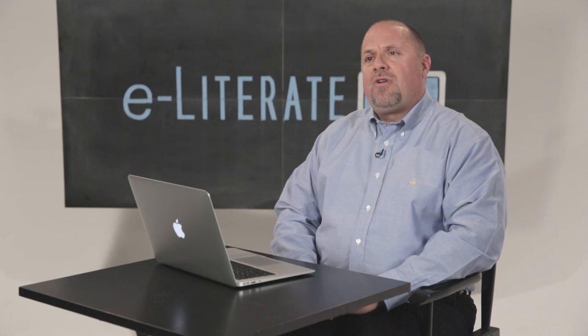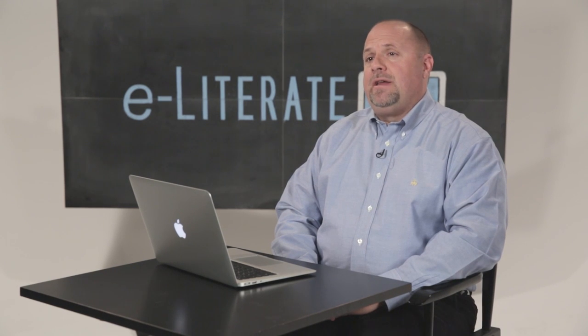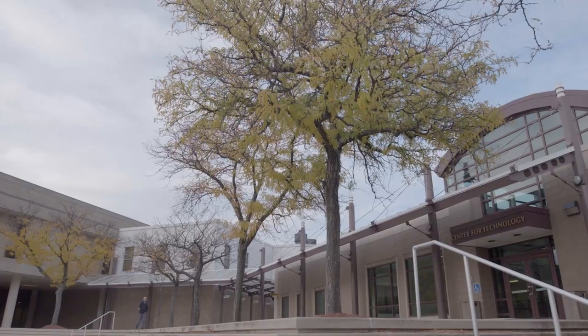Hi, I'm Phil Hill, and welcome to eLiterate TV's series on personalized learning. In this series, we're going to explore that term, which is heavily marketed but poorly understood, and try to look at how it's actually implemented at a variety of colleges and universities. What problems are they trying to solve? How is it actually implemented in practice? And how well is it going? Today we're going to be looking at Essex County College, an open admissions community college in the heart of Newark, New Jersey.